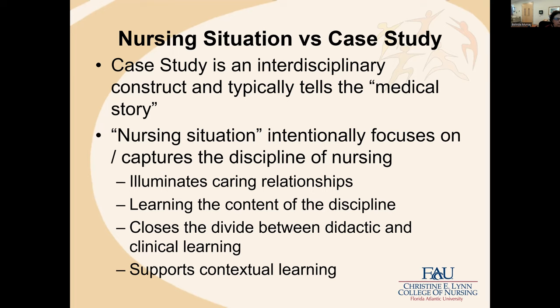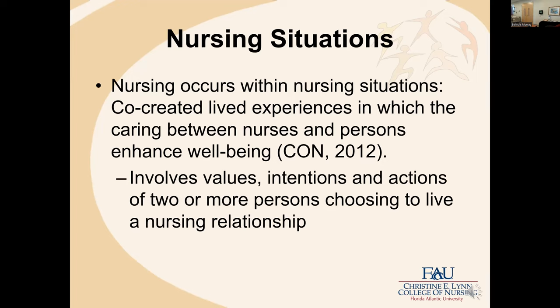In addition to the medical story, we're also interested in caring relationships. We want to focus on the concept and content of the discipline itself. It allows us to close the divide between didactic and clinical learning and supports contextual learning for our students. Within the college philosophy, nursing occurs within nursing situations — that is a basic assumption of our college: all nursing occurs within nursing situations.